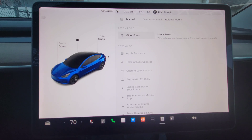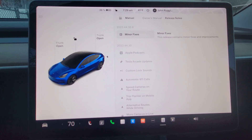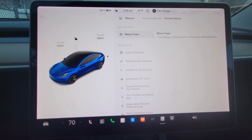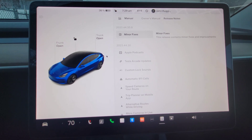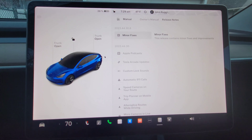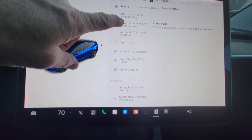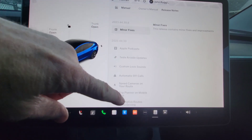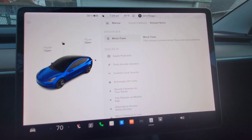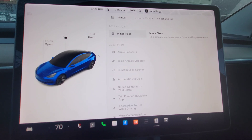Tesla is not telling us everything in this release. This is 2023.44.30.8 and it says minor fixes — 'this release contains minor fixes and improvements' — but that is not 100% the case. There was a lot in the holiday update which we covered in my last video, but there is more in this one. There are several things in here that are not mentioned.